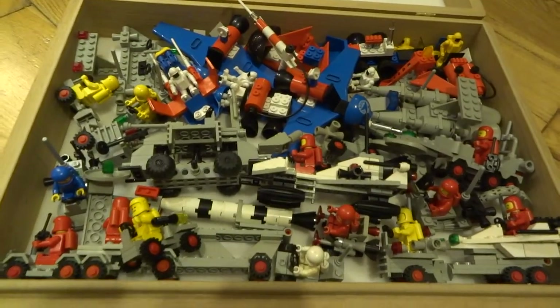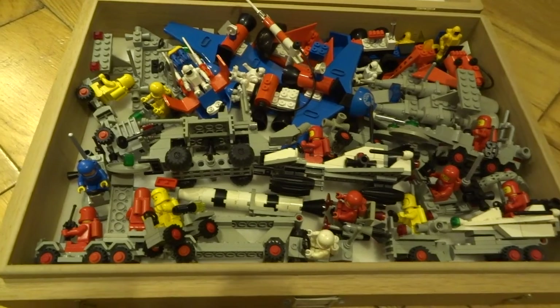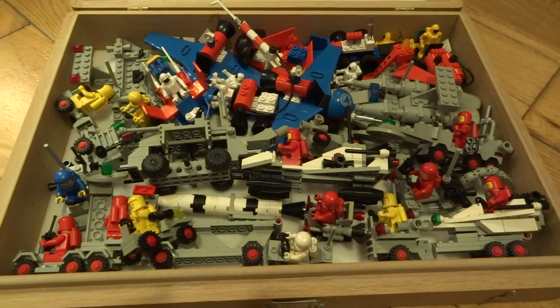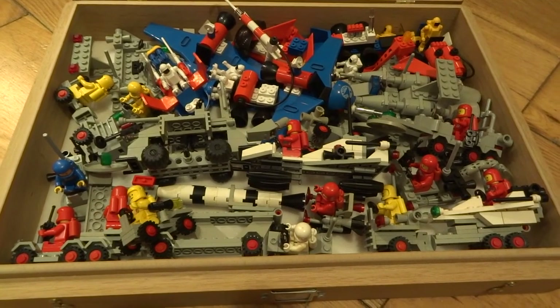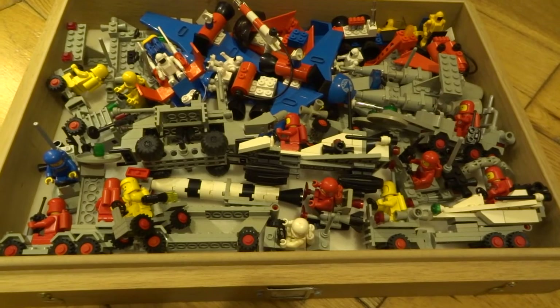On YouTube I've been posting lots of videos of my 80s toy collections — these are mainly toys that I had when I was a kid, but there's other 80s memorabilia as well. Today it's going to be space Lego. I haven't got much, just a little bit — you could go mad, there are so many spaceships and things, but these are just a few of the little ones that I have.